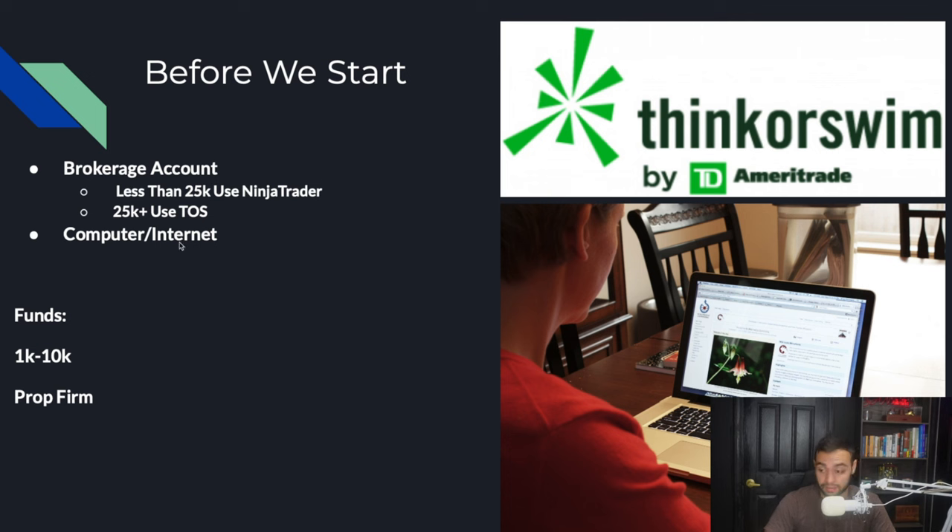Obviously, you need a computer and internet. When it comes to actually having the funds required to trade, you don't need too much. If you want to use your own money, I recommend starting out with $1,000 to $10,000 to trade futures. If you don't want to use your own money, there's something called prop firms — you can pay just as little as $49 a month, take their challenge, and get funded up to $50,000 or $100,000 and use their money to trade.